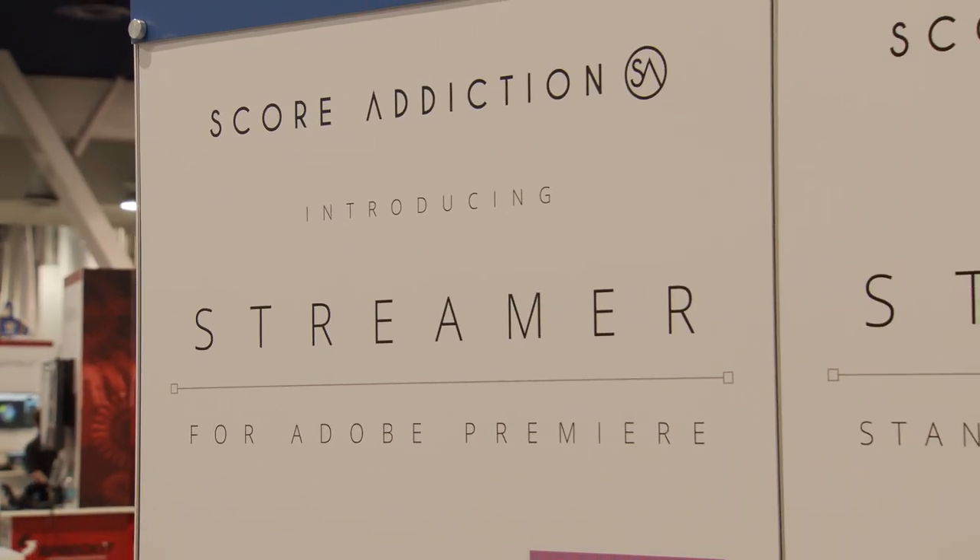Is this shipping already? It launched today, actually. We're doing a 60-day free trial — users can download the plugin, install it in Premiere, and search music. If they want to license a piece of music, they do that directly with the library. It's a subscription service — a subscription to the Streamr tool.